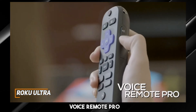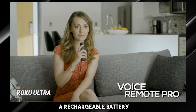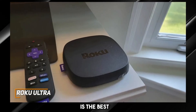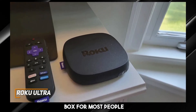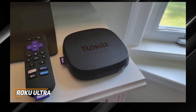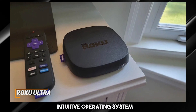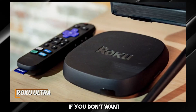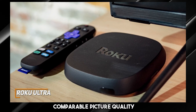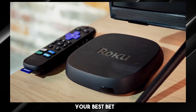It also comes with an updated Voice Remote Pro which features a rechargeable battery and always-on microphone for voice searches. The Roku Ultra is the best Android TV box for most people because of its powerful internal components, advanced HDR support, excellent all-around performance, and intuitive operating system. If you don't want to splurge on a premium option and would prefer a simpler model that could deliver comparable picture quality for a lower price, this might be your best bet.